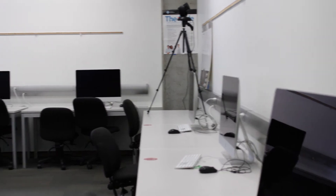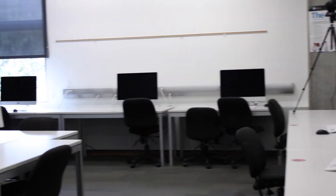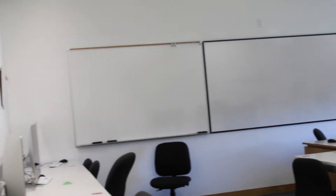We have a computer lab in Ford 204 that has 24-hour access with a code. We typically use all open source software, so we use Python and R Studio, both of which are free. The computer lab has around 20 machines, so it's really nice to use if you're on campus or need access to a powerful machine.